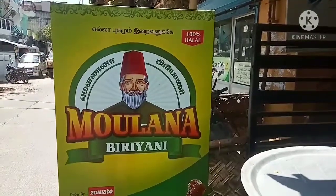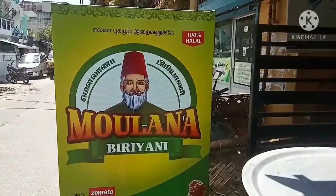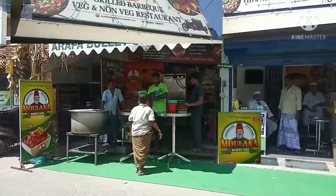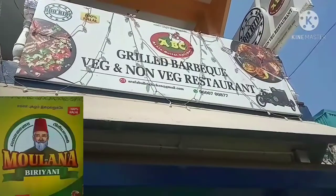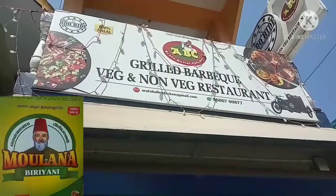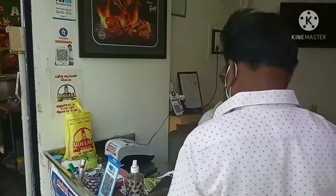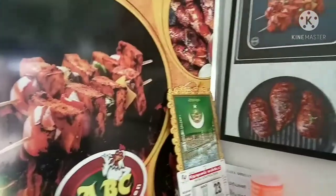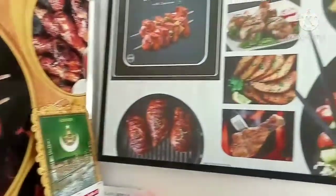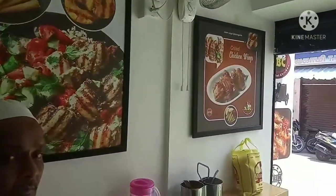Hello friends, we are going to start with biryani — Maulana Biryani. Here is the Cake Road in Kandaswami. There is a place near the Central Bank. Here is the first place in Kandaswami — Maulana Biryani.